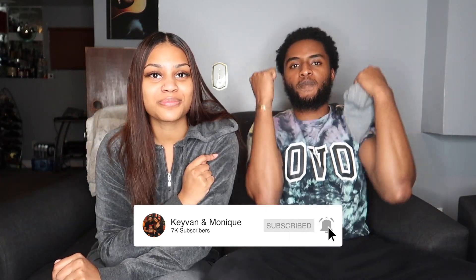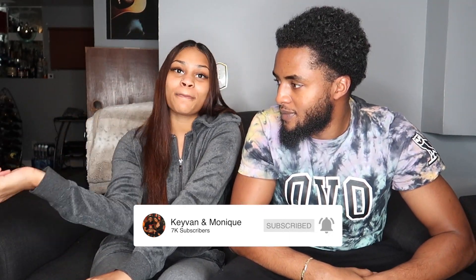YouTube, what is up everybody! Before we get into today's video, don't forget to like, comment, and if you're new here don't forget to subscribe to our channel and press the bell notifications to be notified every time we post. You get us, you get us. So if you guys see us looking over here, Amir is just chilling eating her Cheetos.